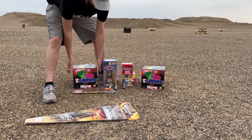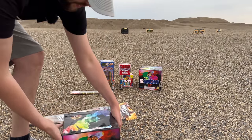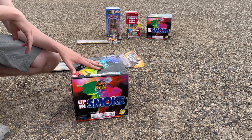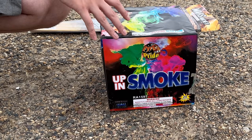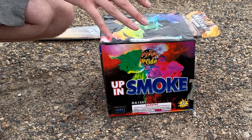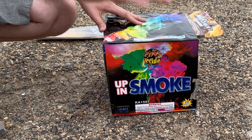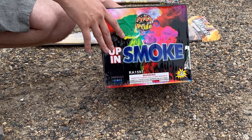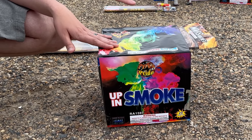We've got these two 500 gram cakes here by Pyro's Pride Fireworks. It's called Up and Smoke. If you guys are interested in getting these for yourself, check out the link in the description — you'll not only be able to order these for yourself, but you'll also be able to see the original video I did on all the items by Pyro's Pride. I submitted an order online through a website, didn't go to a firework store — I actually ordered it online, shipped it, and went to go pick it up at the terminal. If you want to figure out how you can get fireworks to your doorstep, be sure to check the link in the description.